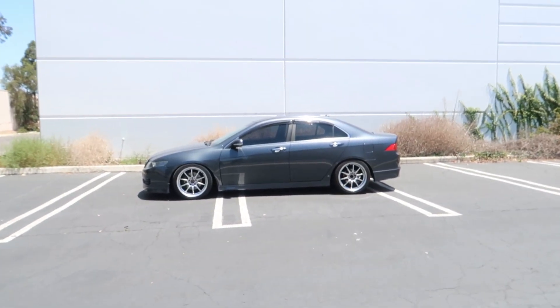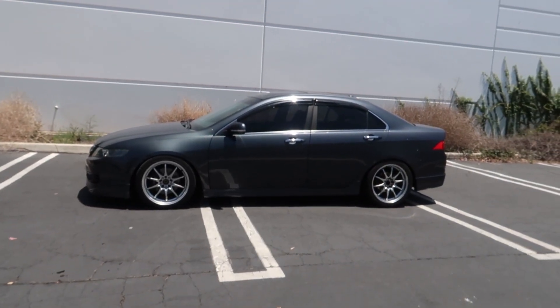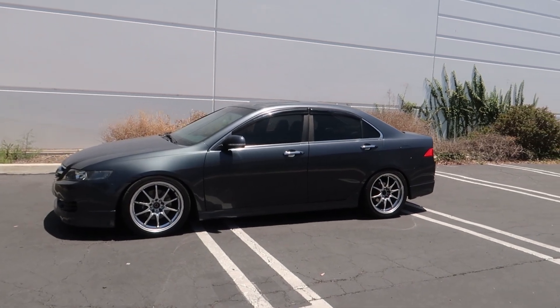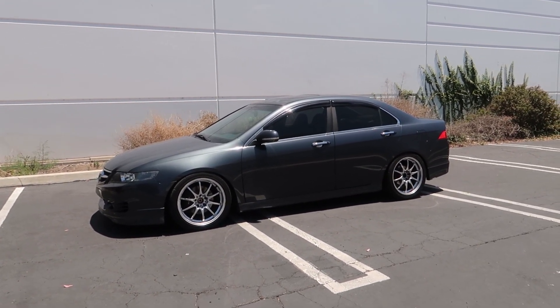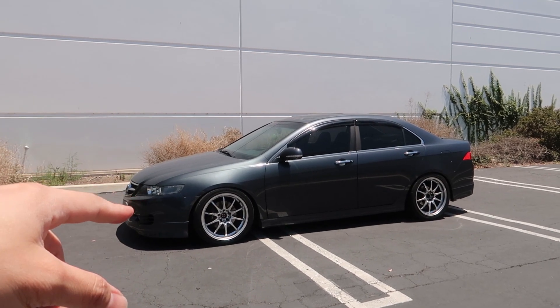I picked it up for a really really good deal, especially with all the stuff that came on it. It pretty much came the same way my friend sold it to him. I picked up another Acura TSX. The only difference between this one and the white one I had is this is a 2006, so the ECUs are different.